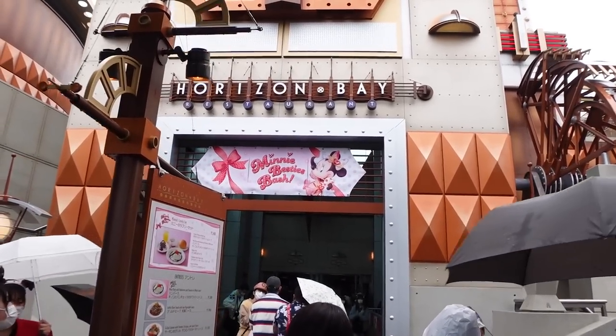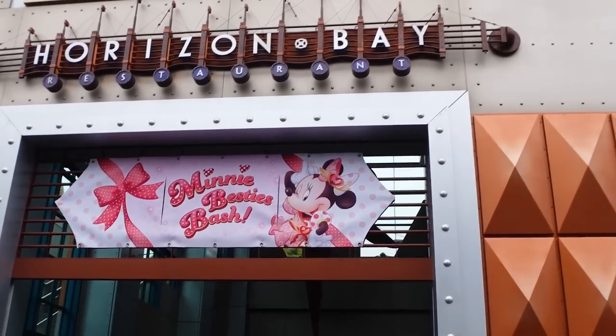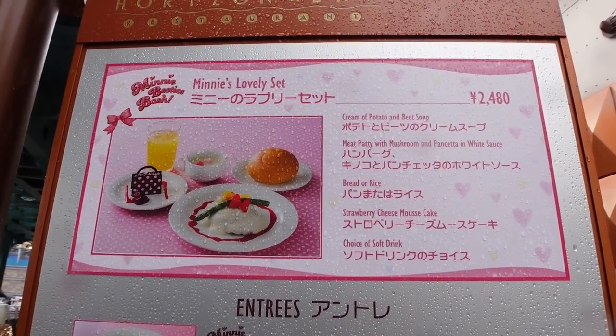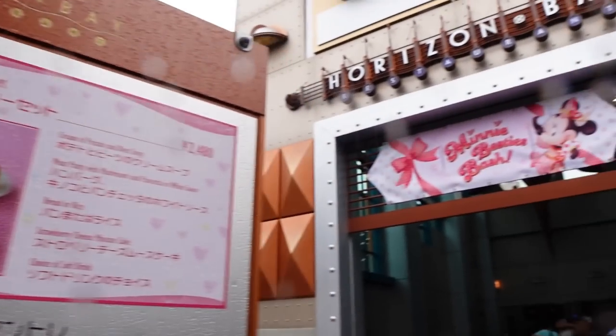Literally just went in there to pick up my favorite ice cream — it's the sea salt shell one. You guys know it's the best. Made it over to Horizon Bay, and right now they have something called Minnie's Bestie Bash, which looks like a new food thing. I'm here for this purse dessert. I want to be Minnie's Bestie.